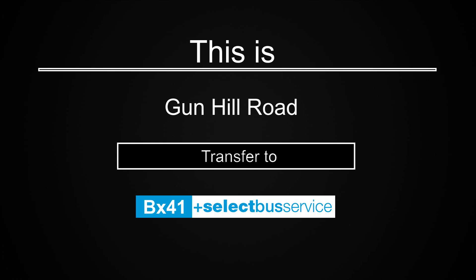This is Gun Hill Road. Transfer to the BX41 Select Bus Service.